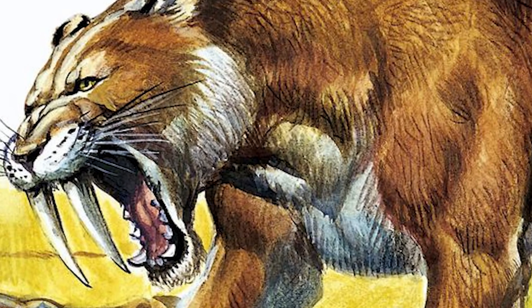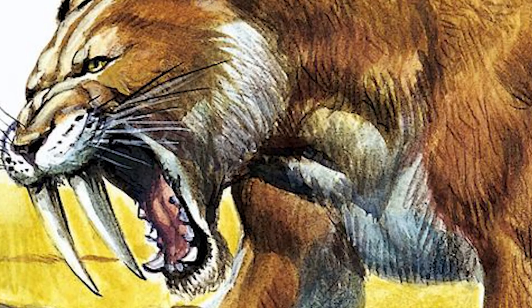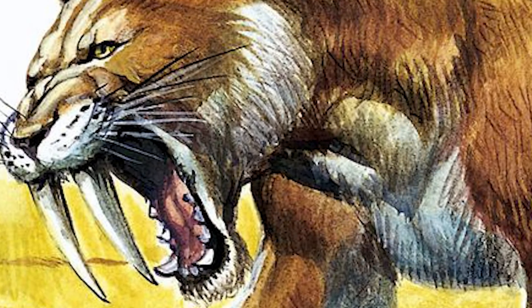The Sabertooth Tiger was certainly one hell of a beast. With sharp canines believed to be between 7 to 8 inches long on average and a muscular build, this thing is certainly what nightmares were made of.